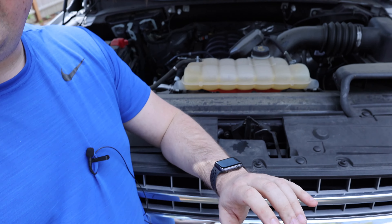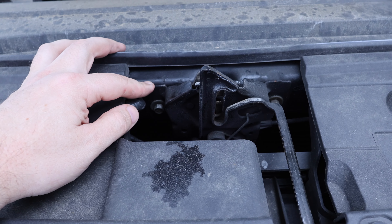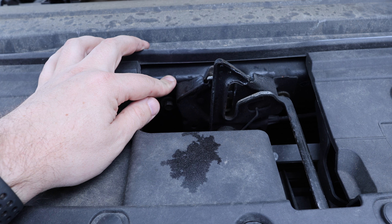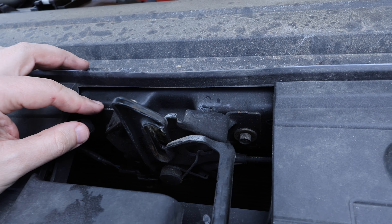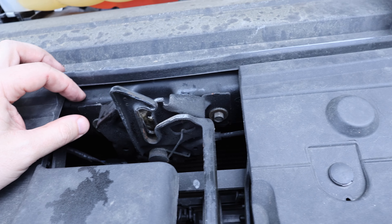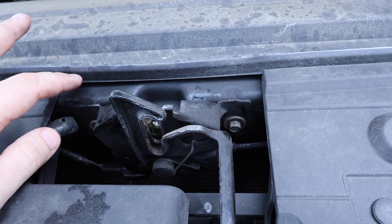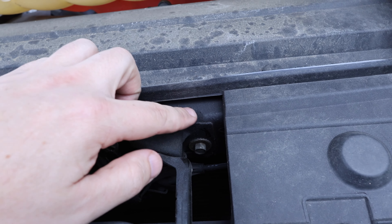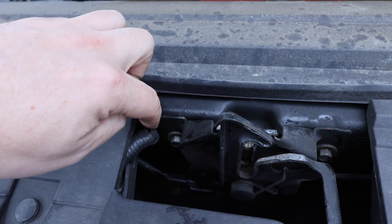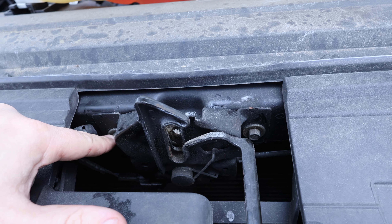We're going to take this one out and compare it to the new one I got from Ford. Now this hood latch sets the height of the hood in the front, so before we take it apart we want to mark it so we know exactly where it is. I'm going to put a piece of tape on the top side and on each one of the sides so that I know exactly where it is before I take these screws out.